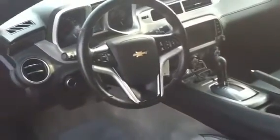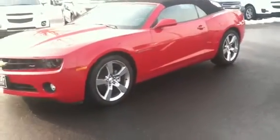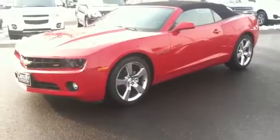It's got Bluetooth automatic with the paddle shifters and the Boston Acoustic Sound System. I hope you enjoyed the video. Any other questions, please let me know. 330-705-4121. Thank you.